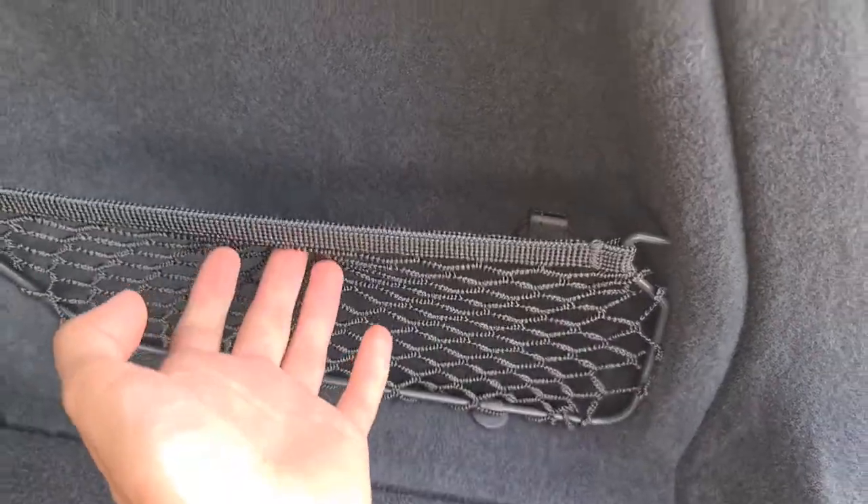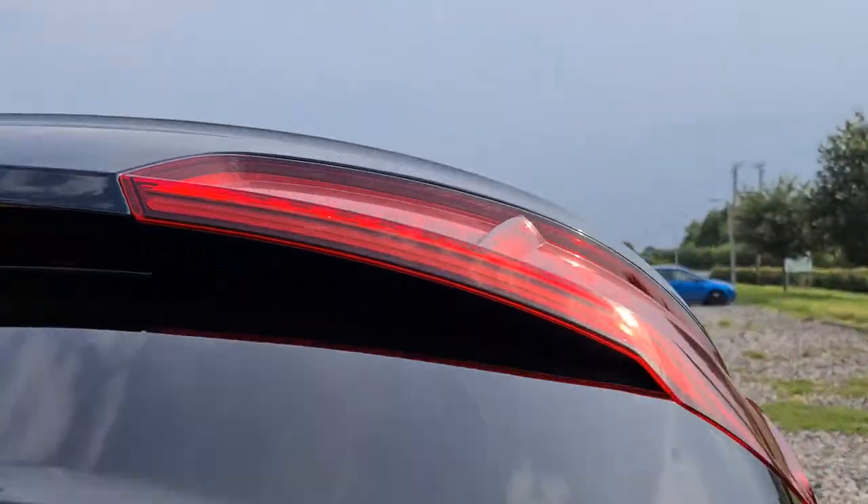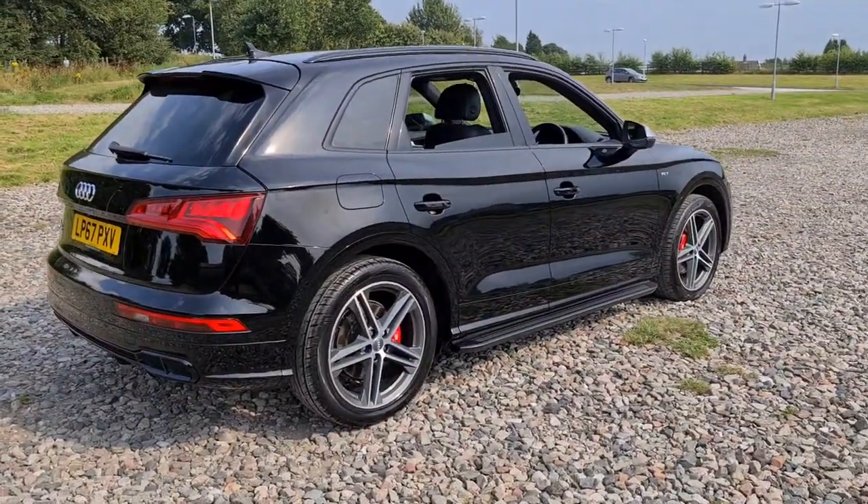You've also got the 12 volt connectivity, extra storage net, and the press of a button and away it goes. Now the vehicle is free of any major marks, dents or scratches whatsoever and it does look absolutely superb.